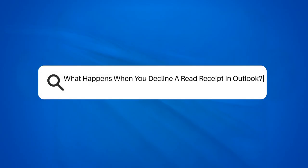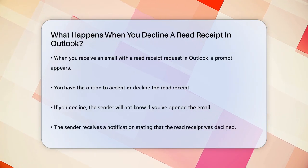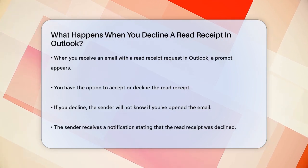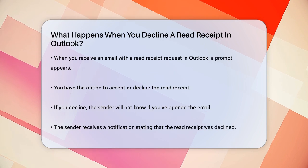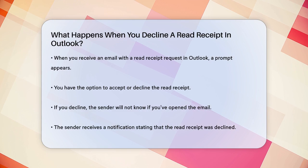What happens when you decline a read receipt in Outlook? Let's break it down. When you receive an email with a read receipt request, you'll get a prompt asking if you want to send a read receipt or not. If you choose to decline, here's what you need to know.